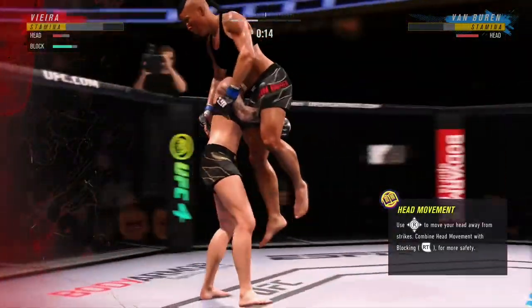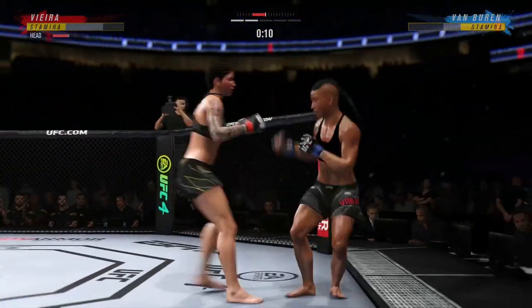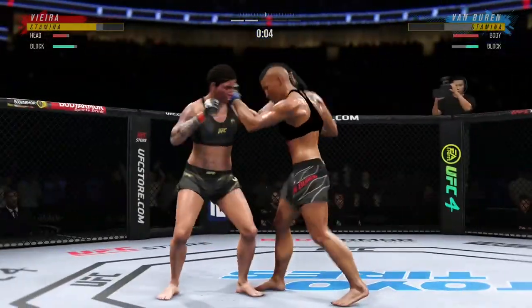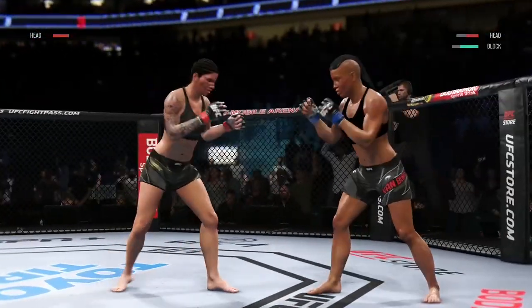Quick entry — nice single leg entry. Rotates the head outside to a high crotch. Straight right. Big knee there. What a fight so far.